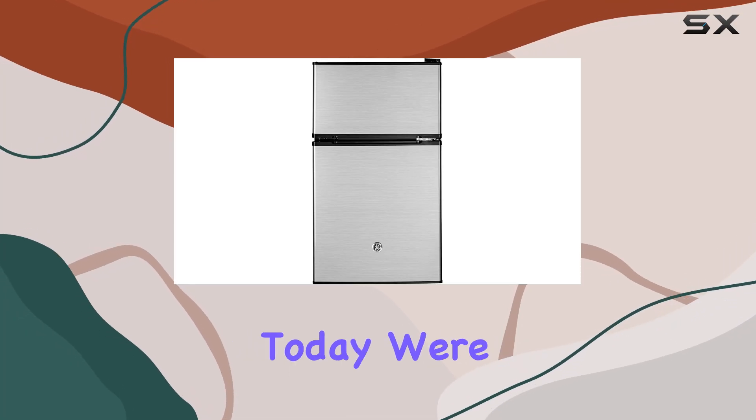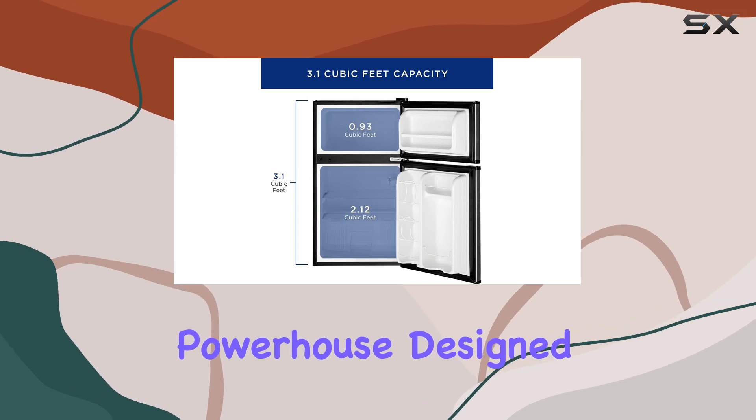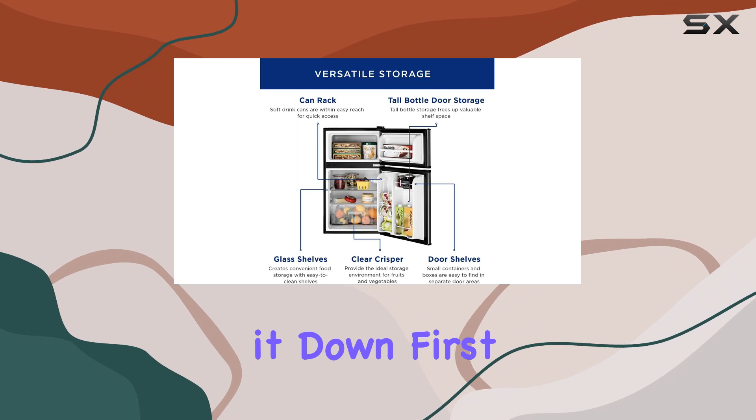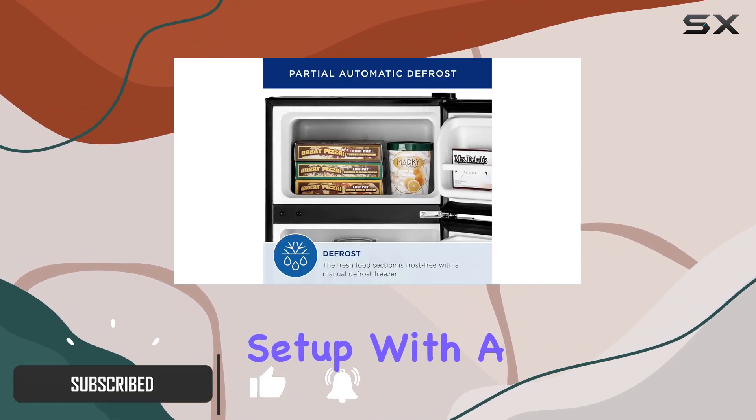Hey there folks, today we're diving into the GE Mini Fridge with Freezer, a compact powerhouse designed for convenience and efficiency. Let's break it down. First off, let's talk design — this fridge boasts a double door setup.